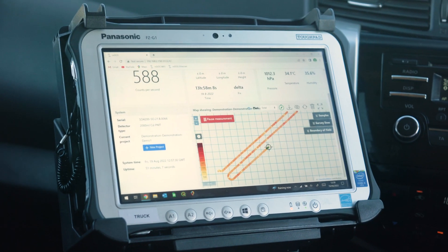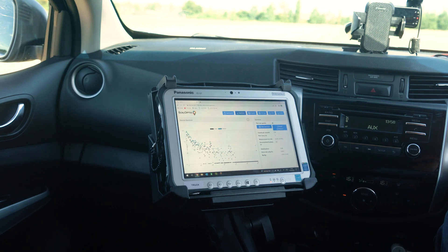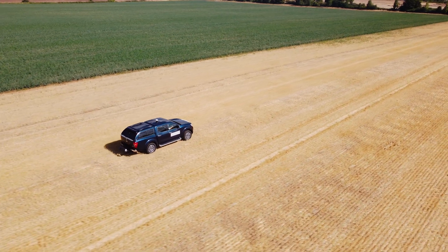InterraScan takes over 800 data reference points per hectare, showing more details and geospatial differences than any other mapping technique currently on the market. It's like an equivalent of an all-round medical checkup, but for soil.